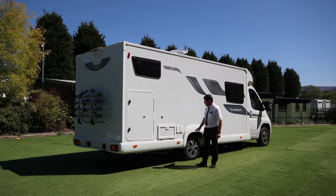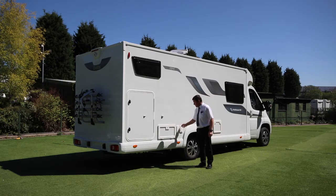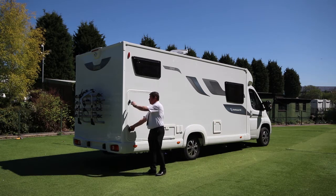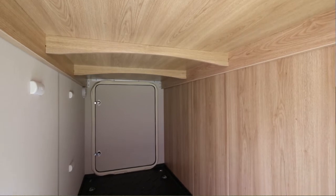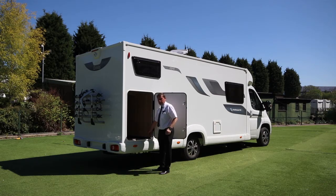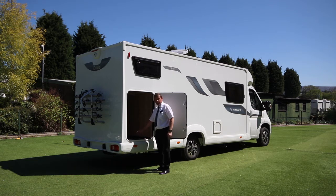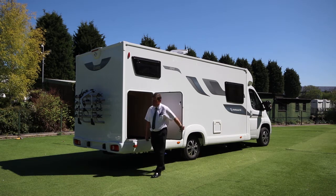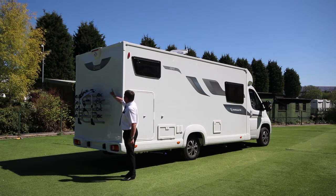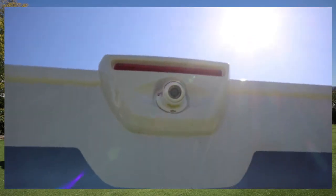On the driver's side you've got your water fill-up for the onboard water tank and an external cold shower. At the rear garage there are four tie-down points for bikes or luggage. To the rear of the vehicle we've also got a four-bike rack and an external rear-view camera.